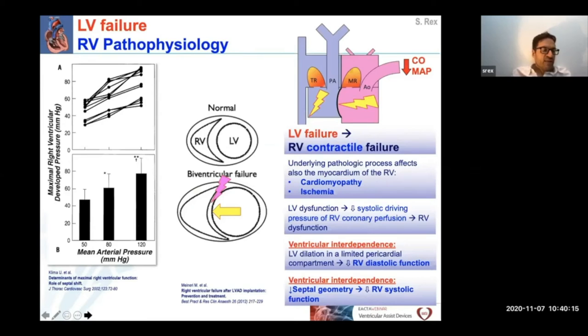LV failure will also lead to right ventricular contractile failure. The underlying pathologic process may also affect the myocardium of the right ventricle, for example in cardiomyopathy and in ischemia. Also very important, left ventricular dysfunction can be associated with a decrease in blood pressure and hence in the driving pressure for right ventricular coronary perfusion. Diastolic ventricular interaction is also a very important concept. As you all know, both the left ventricle and the right ventricle are surrounded by the relatively stiff pericardium. Hence, any increase in the volume of one heart chamber is only possible at the expense of the other chamber. Therefore, dilation of the left ventricle will lead to leftward septal shift, which results in a decrease of RV diastolic function and systolic function.